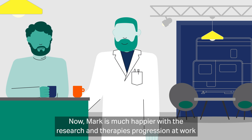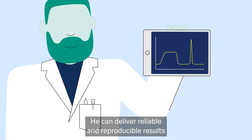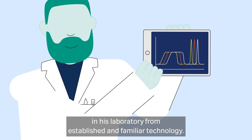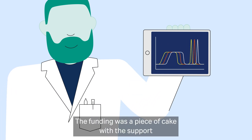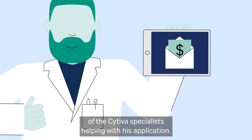Now Mark is much happier with the research and therapy's progression at work. With new instruments and efficient and traceable workflows, he can deliver reliable and reproducible results in his laboratory from established and familiar technology. The funding was a piece of cake with the support of the Cytiva specialists helping with his application.